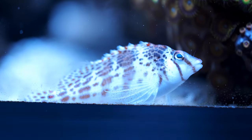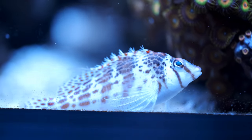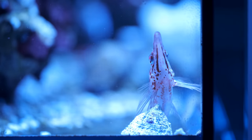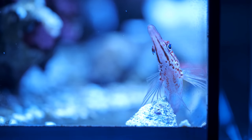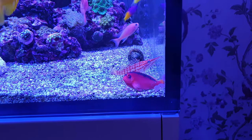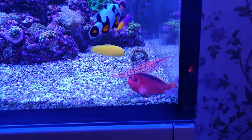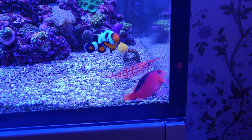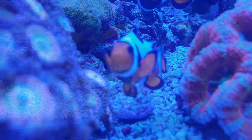The falco hawkfish is doing really well. When I first put him in there was a little bit of argy-bargy between him and the long nose hawkfish — the long nose would chase him away every time he sat still — but there was no real aggression and that all died away after about a week. Since then they all seem to get on fine, though I never really see the falco joining the party with the long nose and flame hawkfish, so I guess he's not mates with them yet.